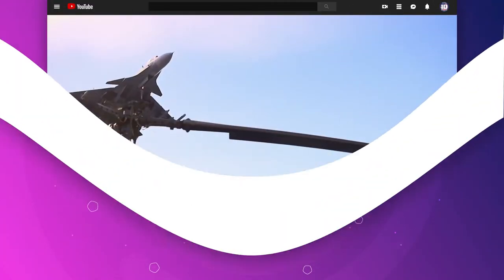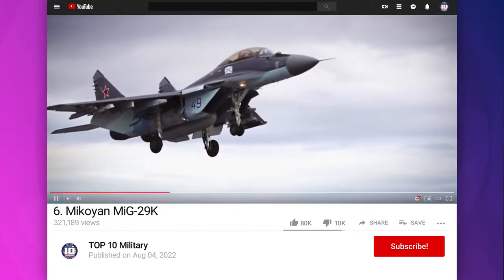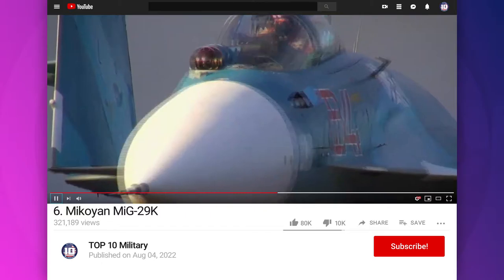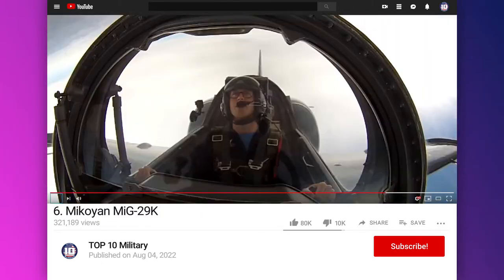Number 6: Mikoyan MiG-29K. It is a Russian, all-weather, carrier-based, multirole fighter aircraft developed by the Mikoyan Design Bureau. It is one of the most dangerous naval fighters, featuring superior radar and the much-feared R-77 missile.